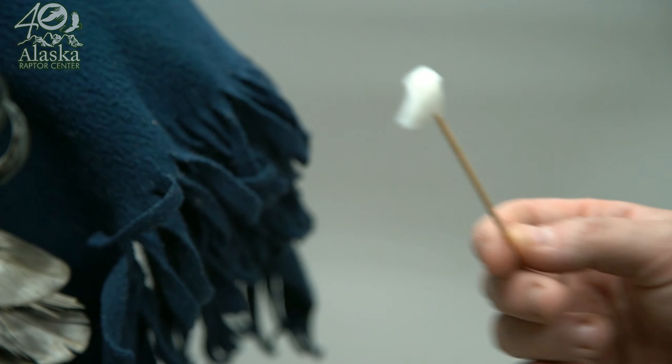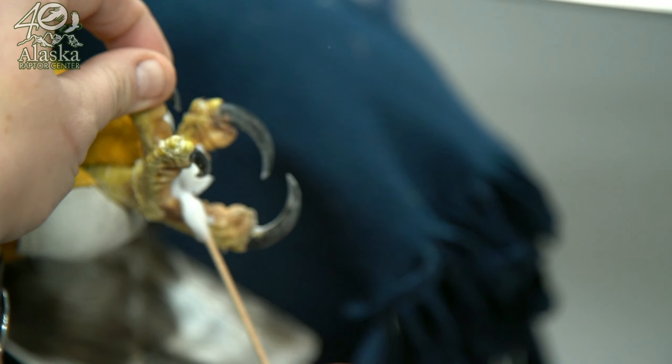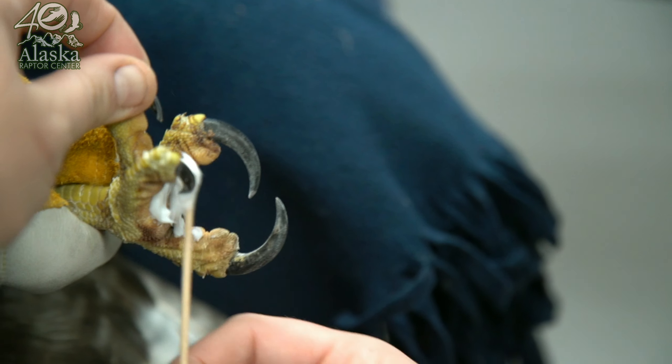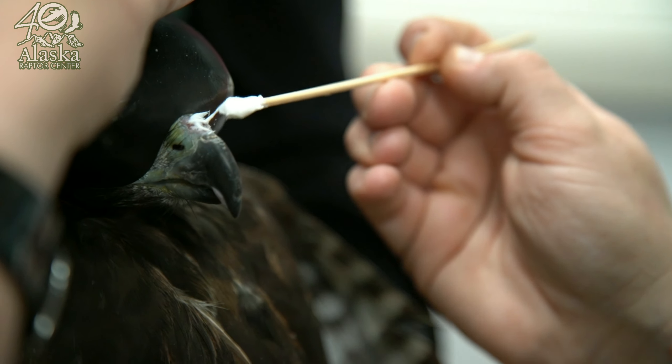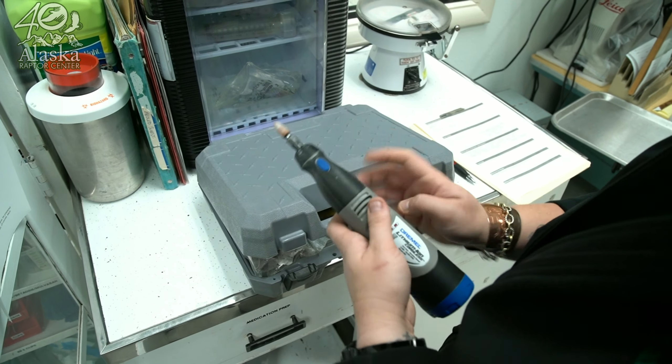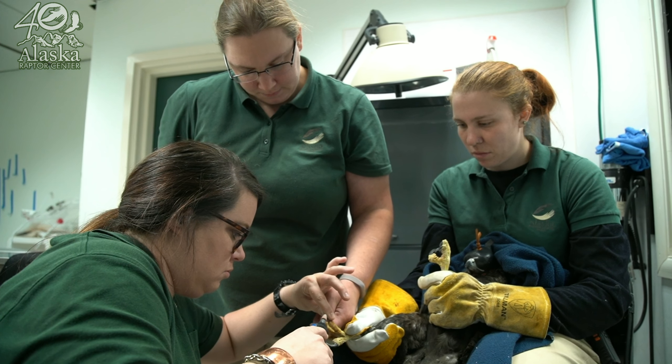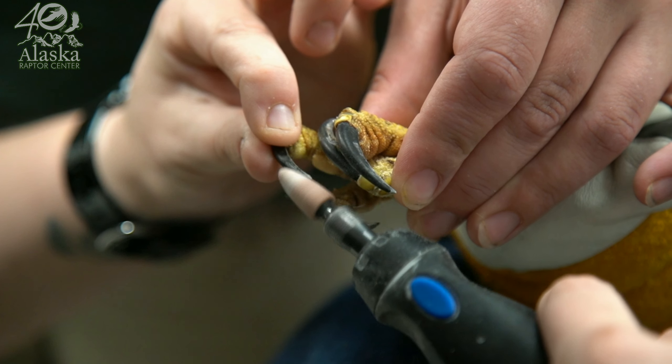With Moose, we noticed he had a couple of cracks on his feet, so we're putting this on — it's kind of like a moisturizer just to help keep the feet healthy. We also gave him a nail trim and just sharpened up his talons so that he has really good chances of being able to catch his prey really easily.